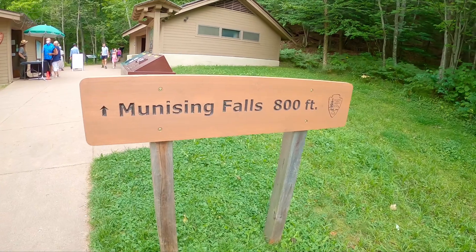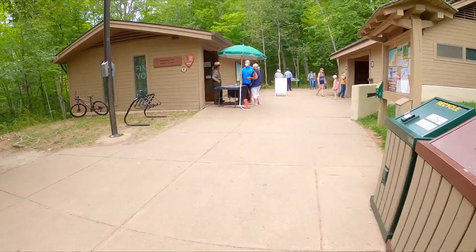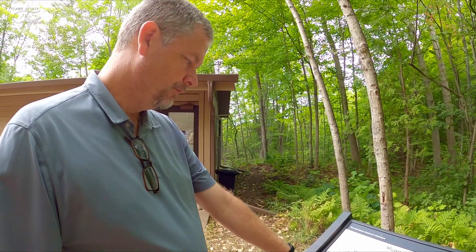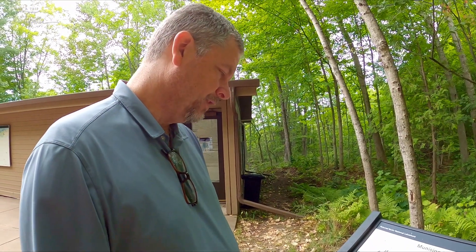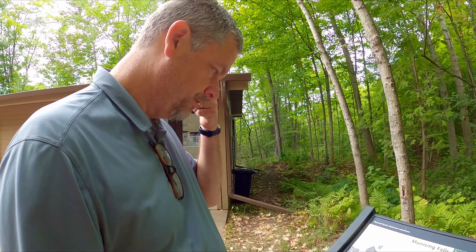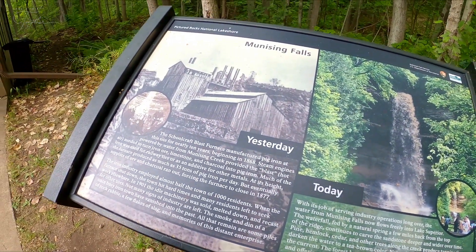Short hike. It was the site of a blast furnace that manufactured pig iron for about ten years back in the mid-1800s — the 1860s.